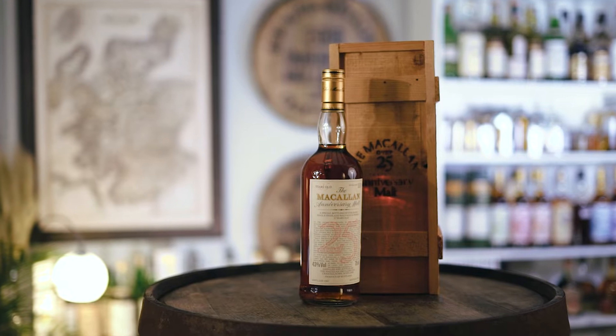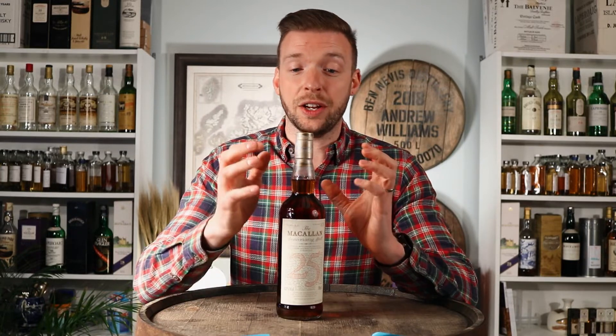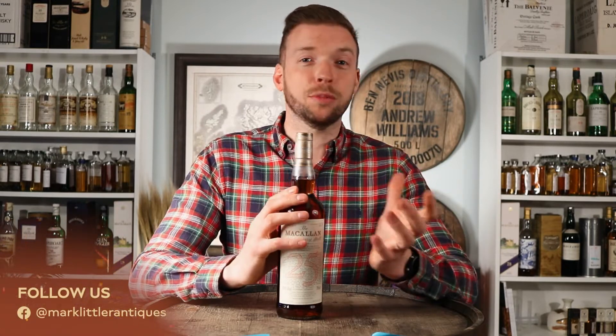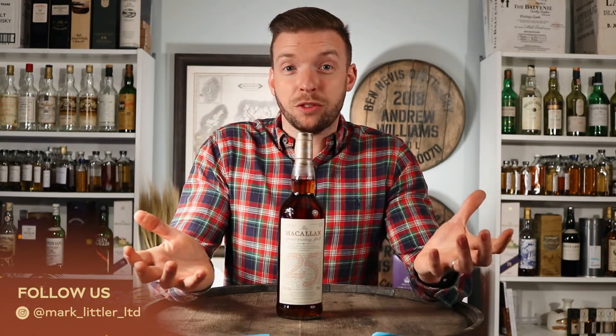The anniversary malt series started in 1983, which makes it arguably the second series that Macallan ever released. The first series of bottles was the 18-year-olds, started in 1981, and the anniversary malts were started in 1983. But why are they called the anniversary malts? Through all the research we've done, we still don't have a clear idea why. The most plausible theory is that it was a marketing gimmick, because lots of people had 25th anniversaries and this was a ploy to get them to buy a 25-year-old bottle of whiskey.